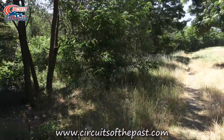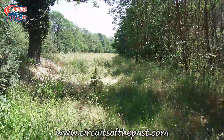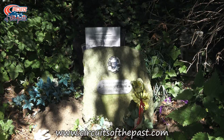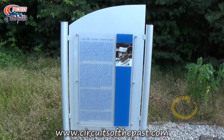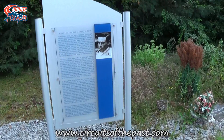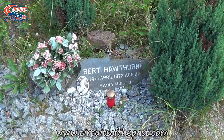Not far on from that chicane — incidentally named after Jim Clark — is the site of where he had his fatal accident on the 7th of April 1968. This site is marked with a small memorial. There is a larger memorial on site, but that's where the old track left the stadium section and went into the woods. This memorial is also in memory of Bert Holthorne, a driver from New Zealand who died at the old Hockenheim during the Jim Clark Memorial Race on the 14th of April 1972. Ironically, it's almost on the exact identical site that Jim Clark had his accident.